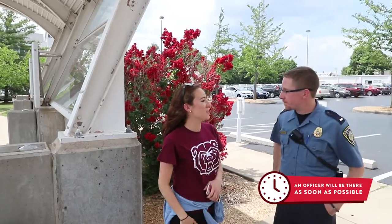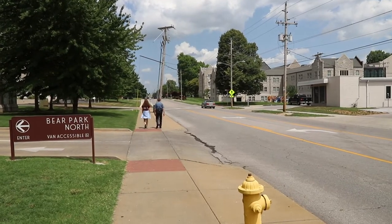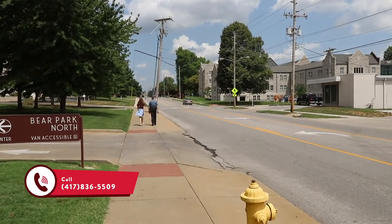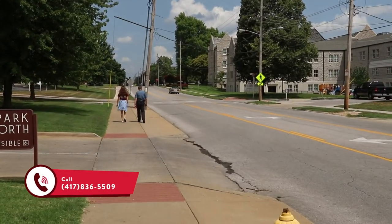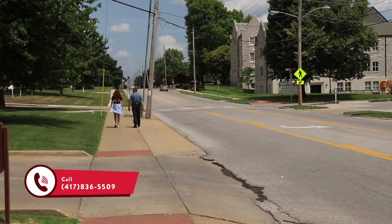Hi, did you call for a safe walk? Yes please. All right, where are you going? I'm going to PPSU. Okay, well we can start going that way right now. If at any point you need help from one of our safety and security officers, you can call the number on the screen or push the blue button on one of our emergency phones on campus and someone like Officer Brown will come help you.